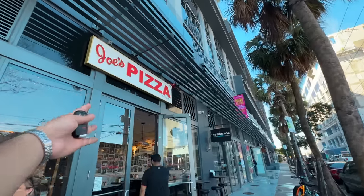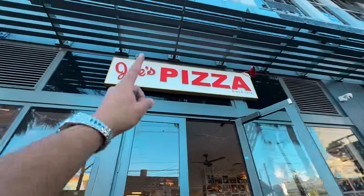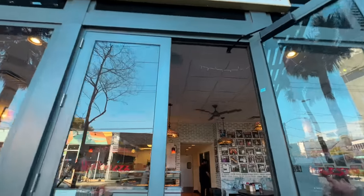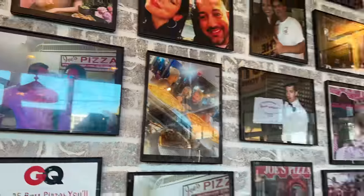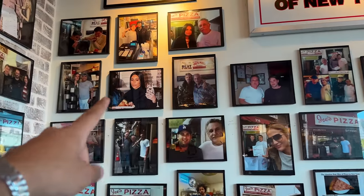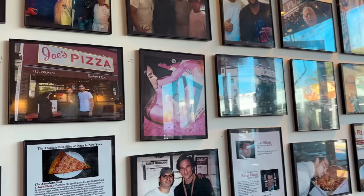I've come back to Wynwood. We didn't eat anything in the morning so I thought Joe's Pizza is coming up. I've been eating Joe's pizza for 4 days - I eat it daily. It's so big. Try this pizza when you come to New York or Miami. They have also posted an article: 'The 25 best pizzas you will ever eat.' Every person has posted a photo - Kim Kardashian, Selena Gomez - so many celebrities have visited Joe's.